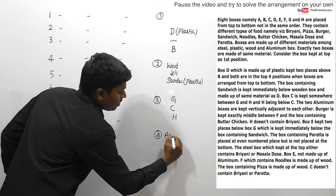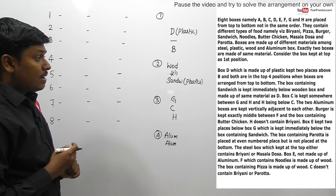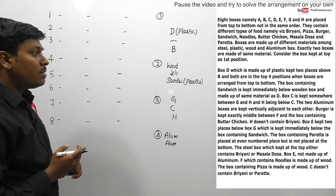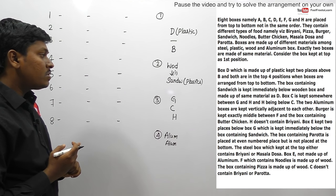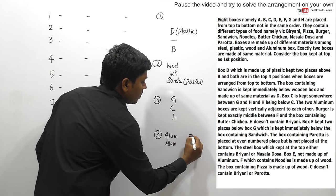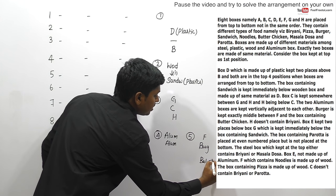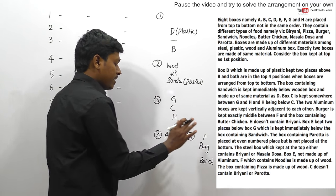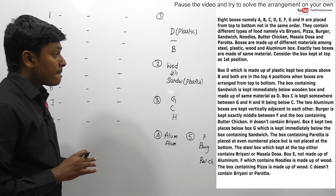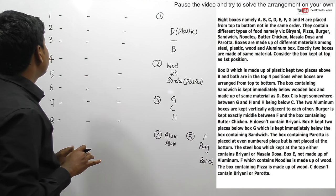Clue five: Burger is kept exactly in the middle between F and the box containing butter chicken. So burger is placed between F and butter chicken - either F is above and butter chicken is below, or butter chicken is above and F is below, with exactly burger in between.